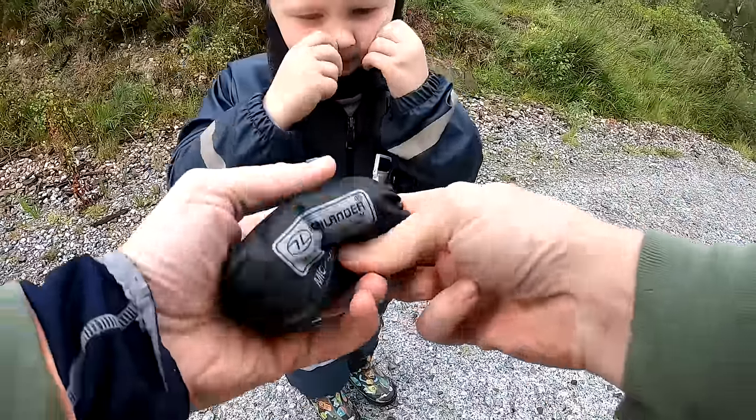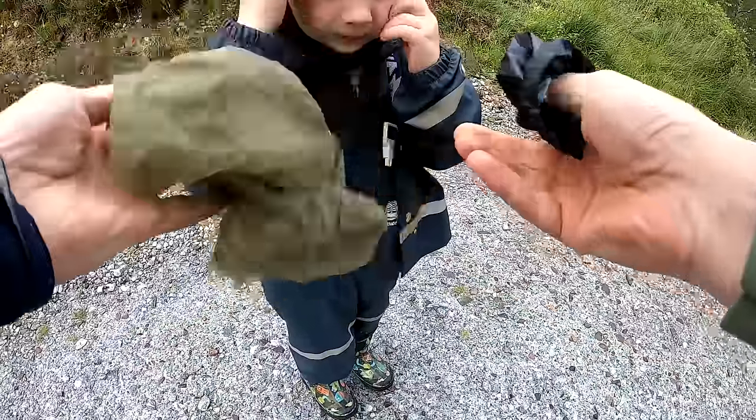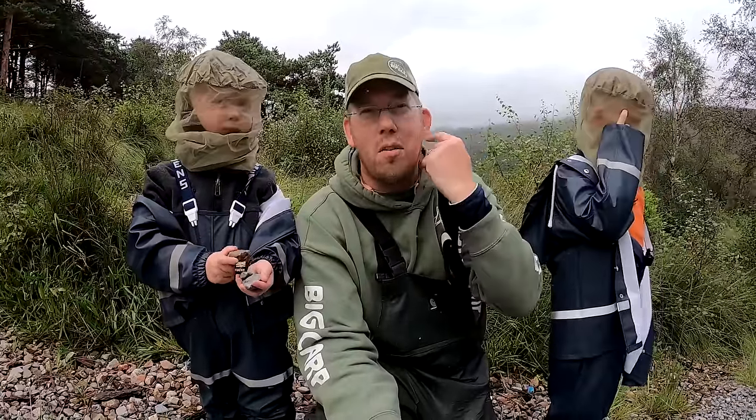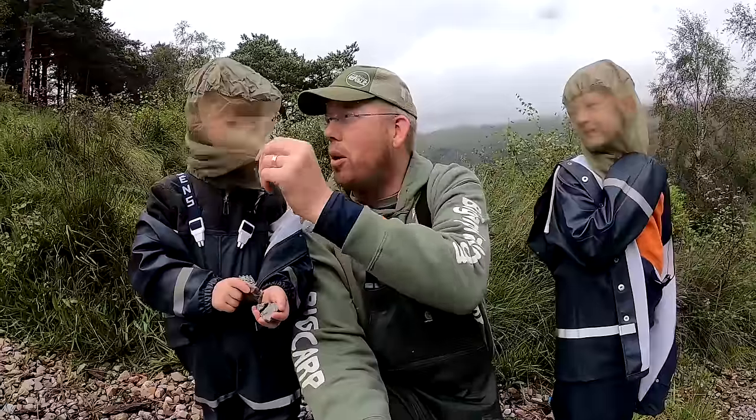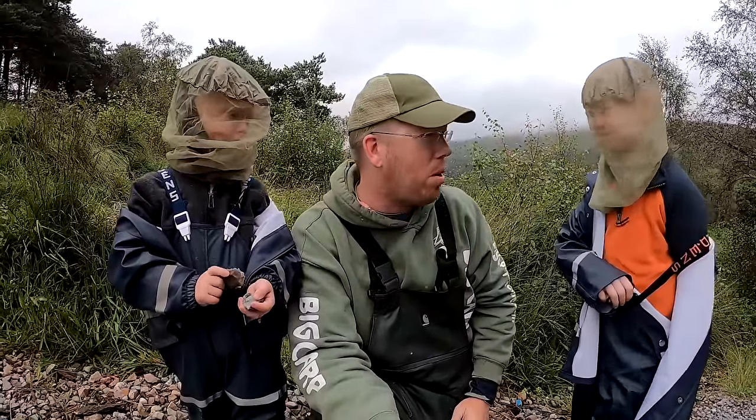This is a special net that protects your head from the bugs. You see these no-see-ums are everywhere — they are gnats or whatever — and so the boys have got themselves hoods. I might bust one out in a little bit, but so far I'm doing okay.